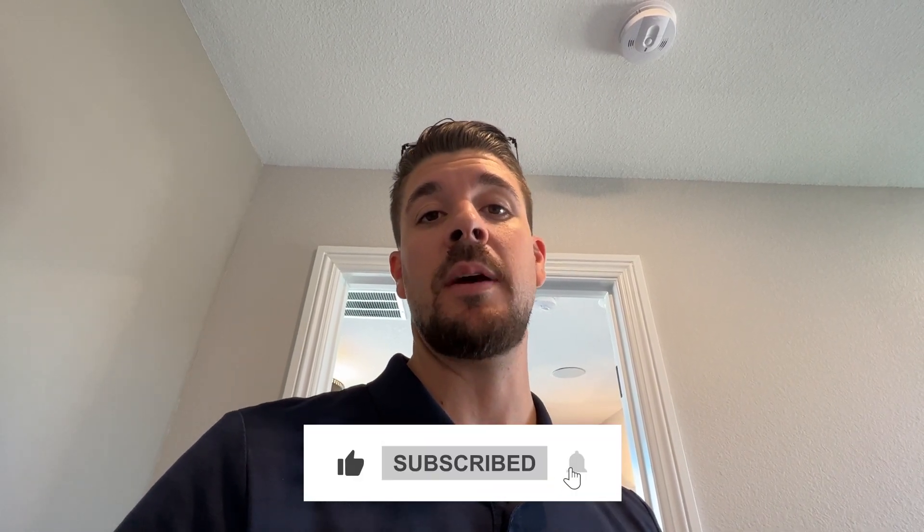My fees are paid by the builder, so my commission costs you nothing — my services are completely free to you. However, you need to call me before you go into the sales office, because once you walk in they won't let me represent you. Keep that in mind. Hit the like button, subscribe to the channel, and I'll see you in the next video — thanks for watching!